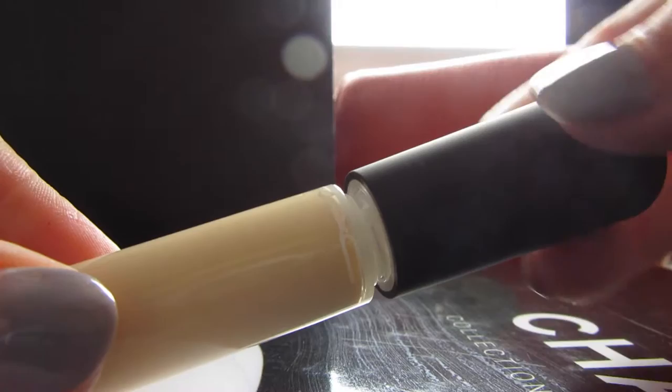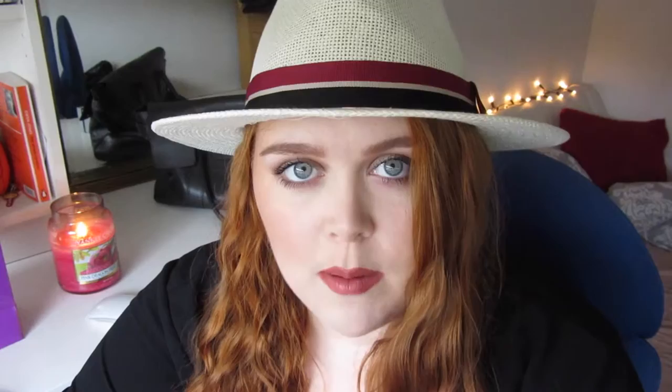Next I picked up my concealer — this is the MAC Mineralised Concealer in the shade NC15. I love this concealer, I needed a new one. I think it might be my favourite concealer. I've not decided yet because I'm on the quest for the perfect concealer always, but I love the Mineralised. It's just not too drying for my skin and I love it.